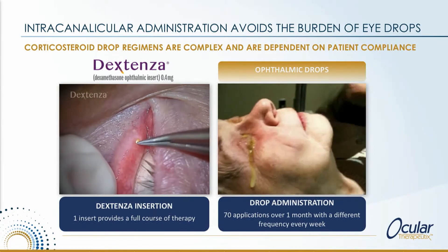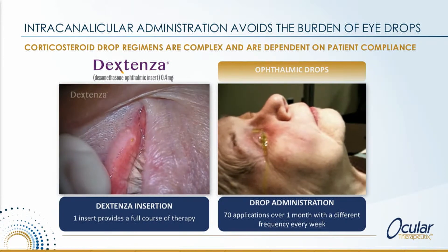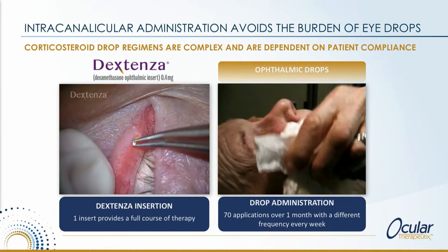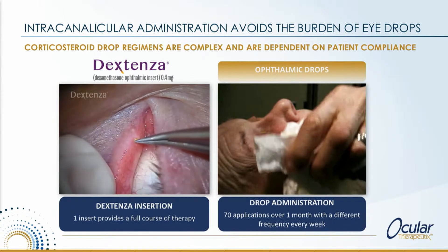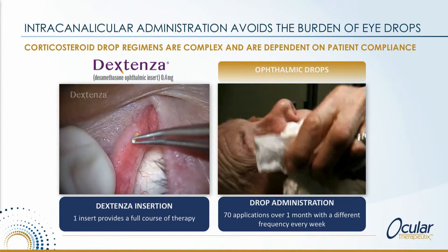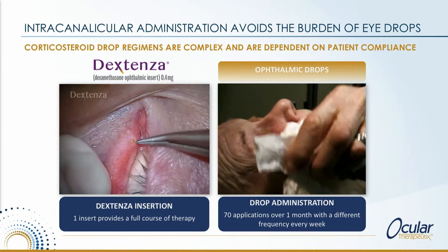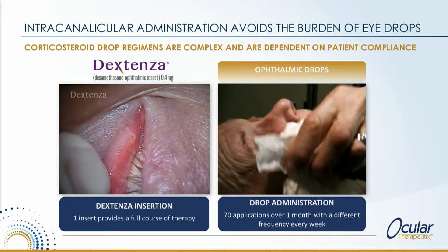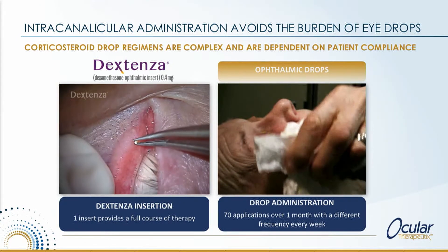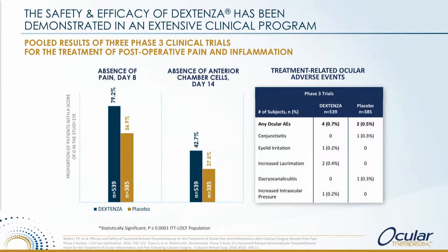You can see on the visuals here the insertion of Dextenza into the canaliculus. This is something that is well within the skill set of both ODs and MDs. What you're seeing here is essentially a full course of post-surgical steroid therapy in a post-cataract environment — replacing what you see on the other side, which is drop therapy: 70 drops with a complicated regimen over more than a month of treatment.